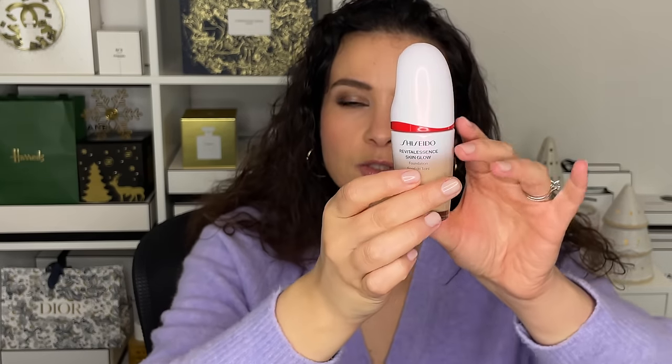Next up is the Chanel Sublimage L'Essence de Teint. This one is a bit more serum-y, a bit more of a runny foundation. It's similar in concept where it's skincare and makeup two-in-one, has a soft velvet matte finish — not drying — just gives you a beautiful canvas that's unifying with a skincare benefit. Last is the Shiseido Revital Essence Skin Glow Foundation — again skincare and makeup. It has a nice medium coverage but is very dewy, luminous, and glowy. It's very hydrating, and depending on your climate and skin type, this is the most radiant one of the bunch.